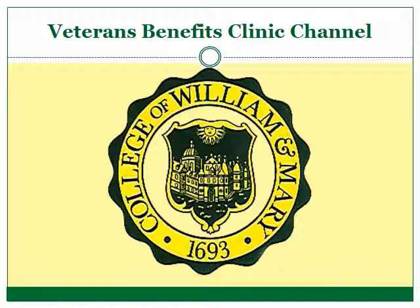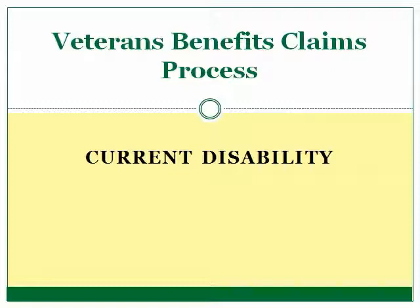The information provided in these videos should not be considered legal advice applicable to your specific situation. The purpose of these videos is to give you general information about the Veterans Benefits process and common sense suggestions on working within the VA to seek compensation. For more information about the Veterans Benefits Clinic, please visit our website at law.wm.edu/veterans.